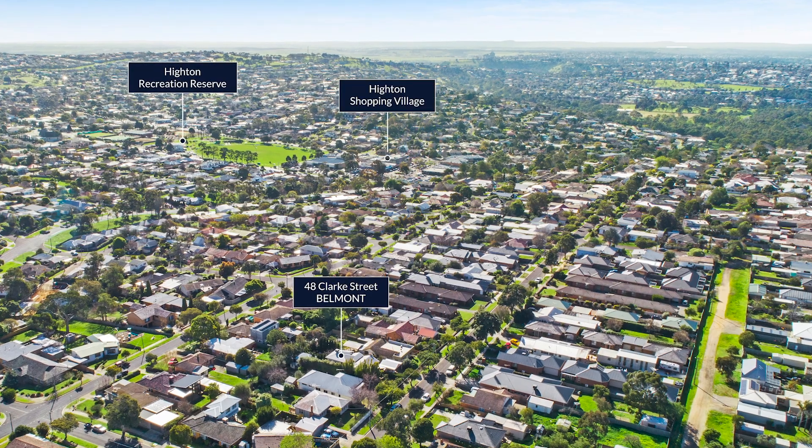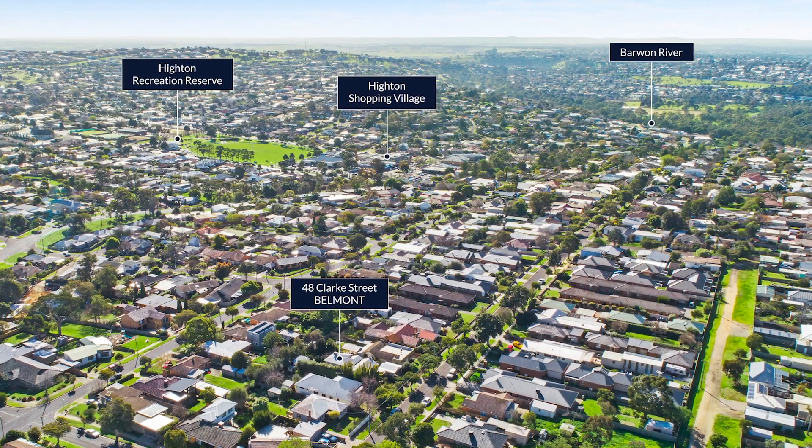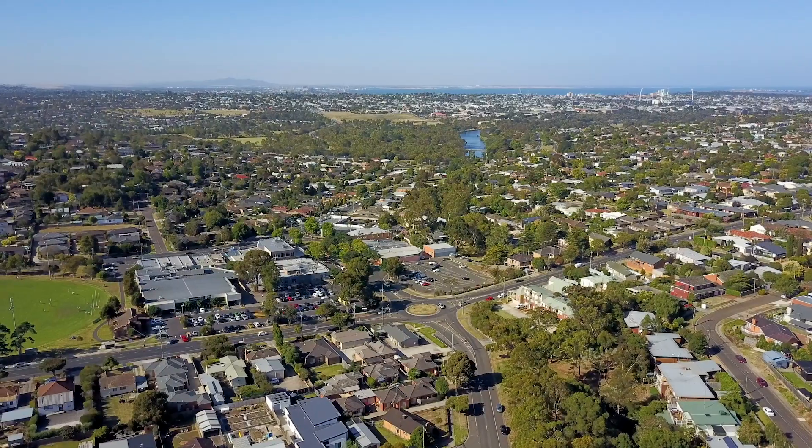With Highton Village and Highton Reserves sporting grounds within walking distance from your front door, an enviable lifestyle is yours to keep.